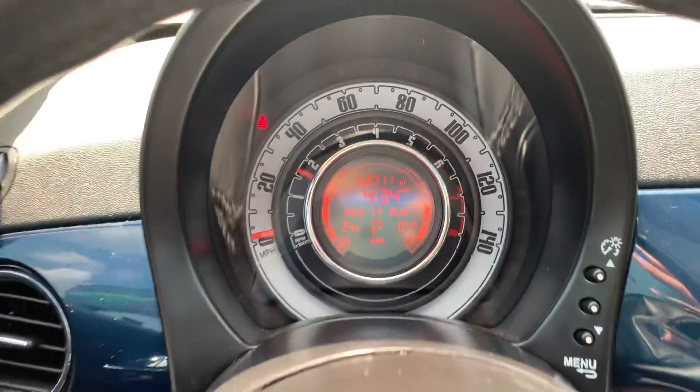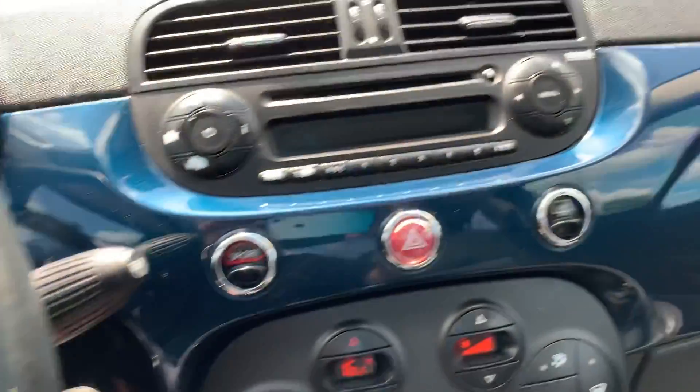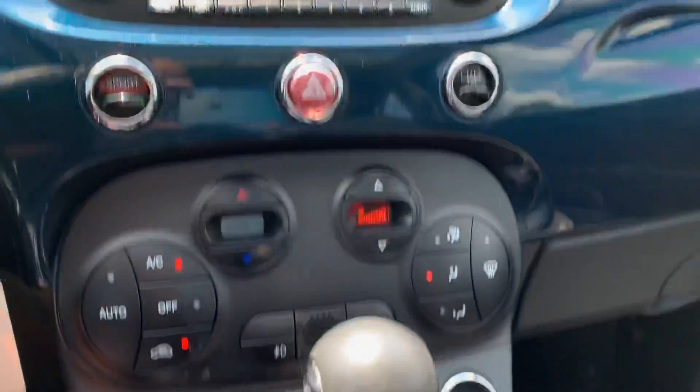This one has 53,000 miles on it. It has cruise control and Bluetooth, Sirius satellite radio, and comes with two sets of keys.